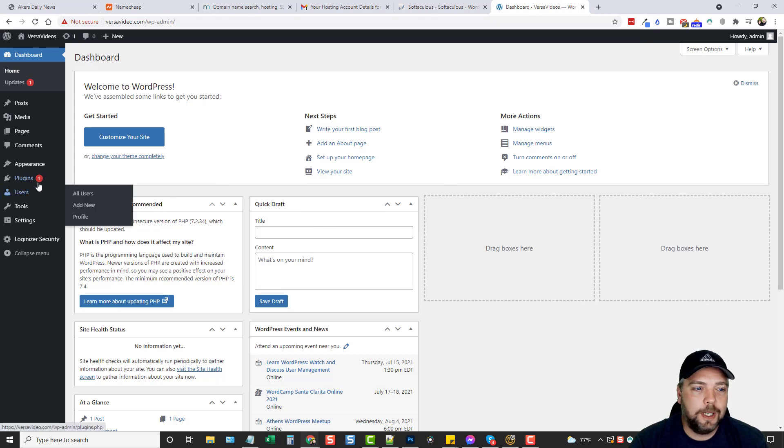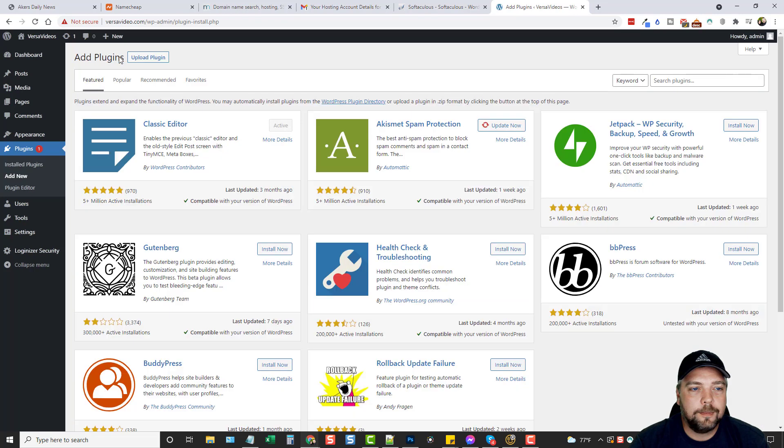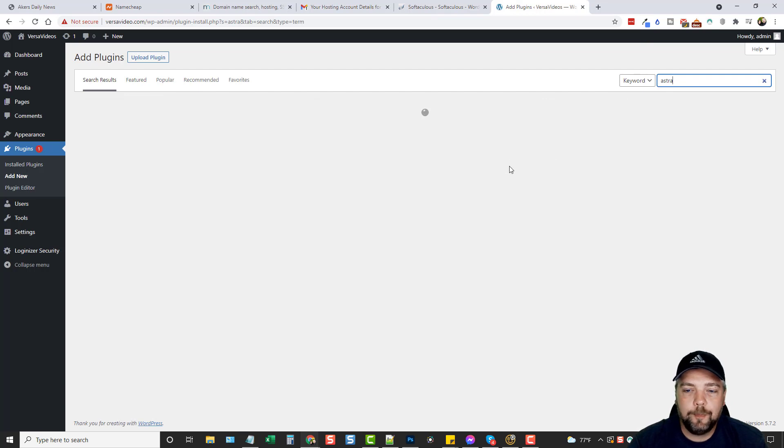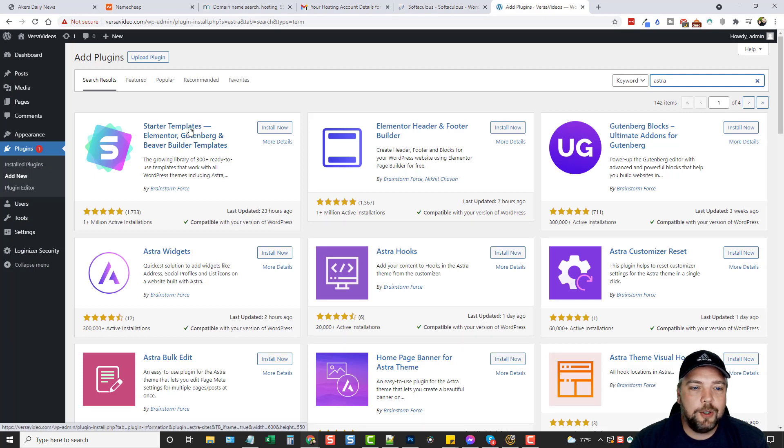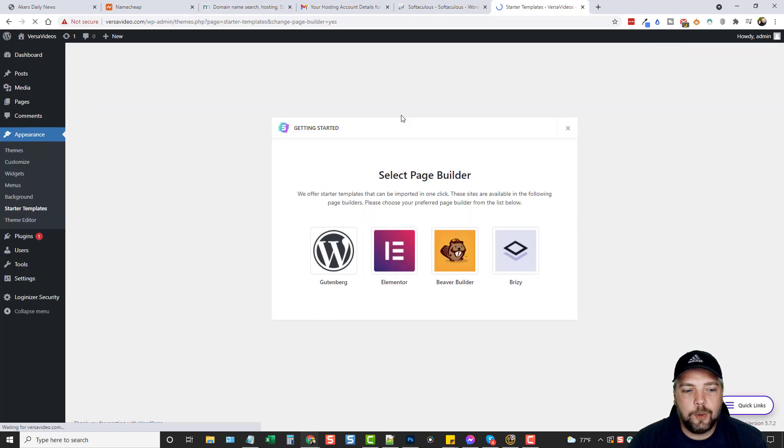Now we are inside WordPress. So far — super easy: hosting, domain, install WordPress, now we're in. All we have to do is come over to Plugins, click Add New, and in the search box type 'Astra' — A-S-T-R-A. That shows the results and you'll see one called Starter Templates, which you can use with Elementor, a web designing tool we're going to use. Click Install Now and then Activate.